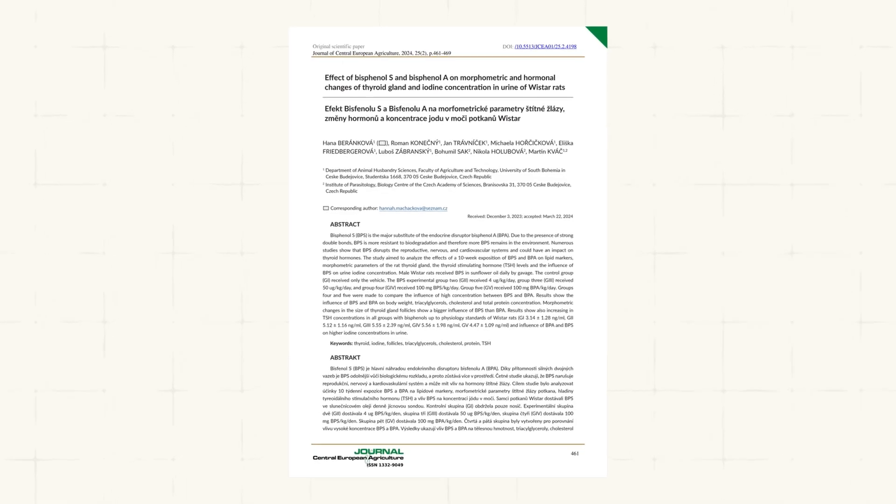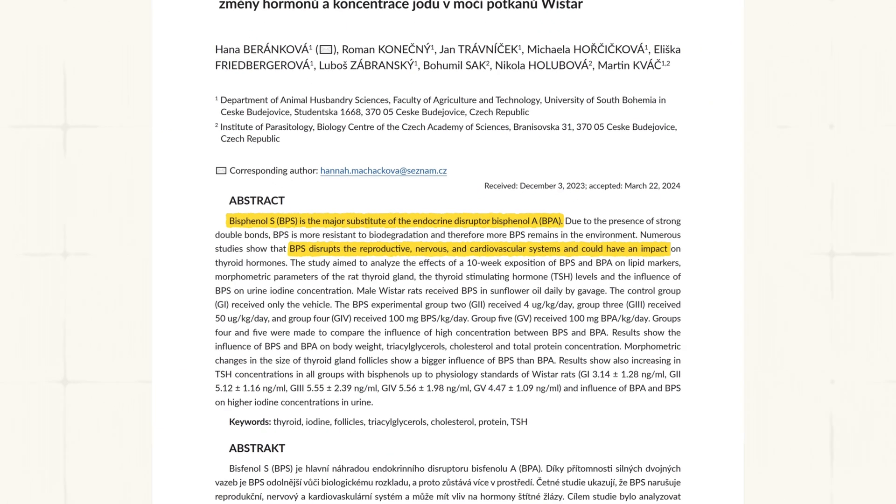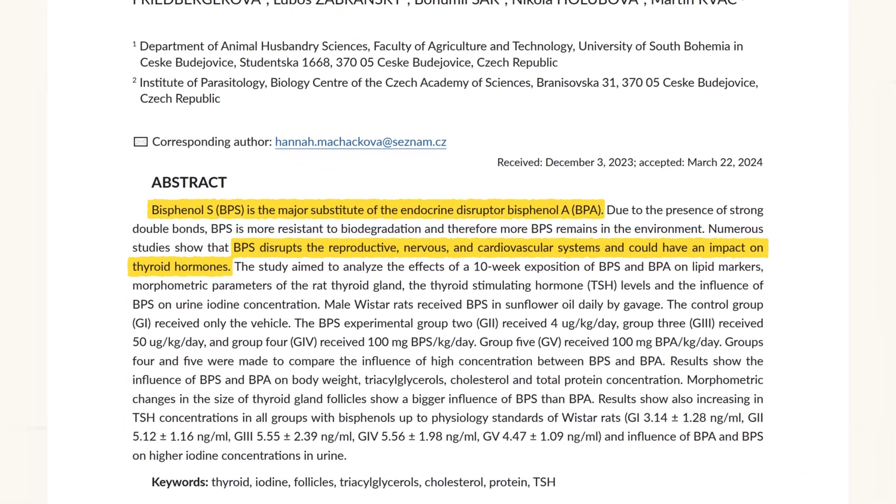When BPA and BPS build up in your body, the effects are serious. These chemicals are linked to fertility problems, heart disease, type 2 diabetes, obesity, and asthma. They can also harm fetal brain development and increase the risk of breast and prostate cancer. Studies clearly show that they disrupt hormones, affecting everything from metabolism to mood — issues you might not connect to touching a receipt. This isn't speculation; endocrine-disrupting chemicals like BPA are proven to damage health, and the risks grow over time. And it's not just you at risk — cashiers who handle receipts all day are exposed constantly, and kids who touch them face the same dangers.